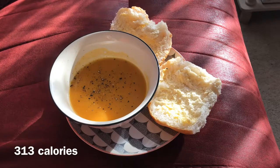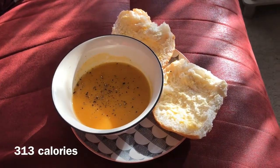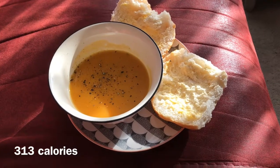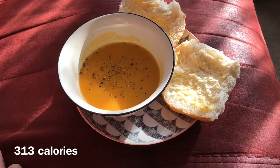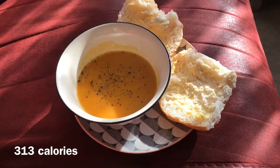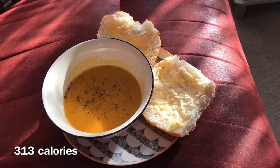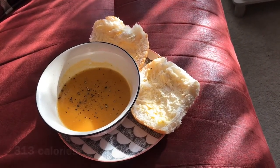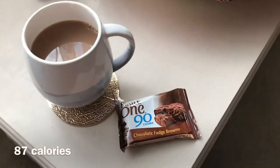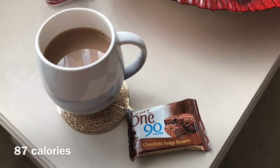This is my lunch — it's a very late lunch, about half three. I've got the Asda sweet potato and chili soup with some pepper on top, and then just a tiger roll, a crusty tiger roll, with a little bit of butter. I'll put the calories on the screen and I'll see you at dinner.